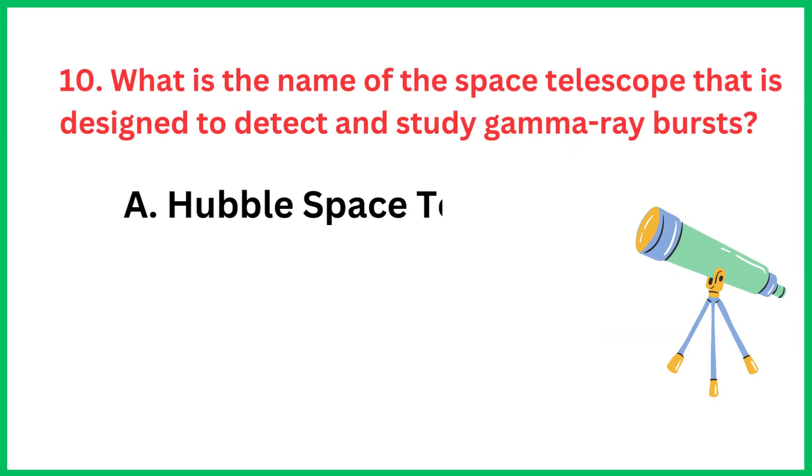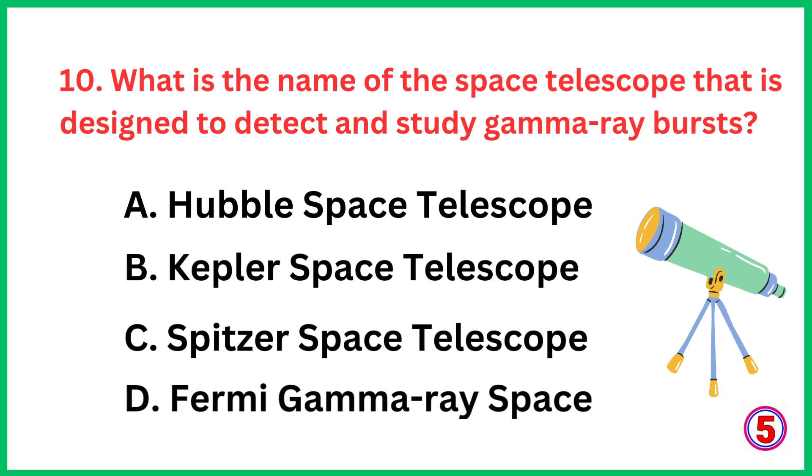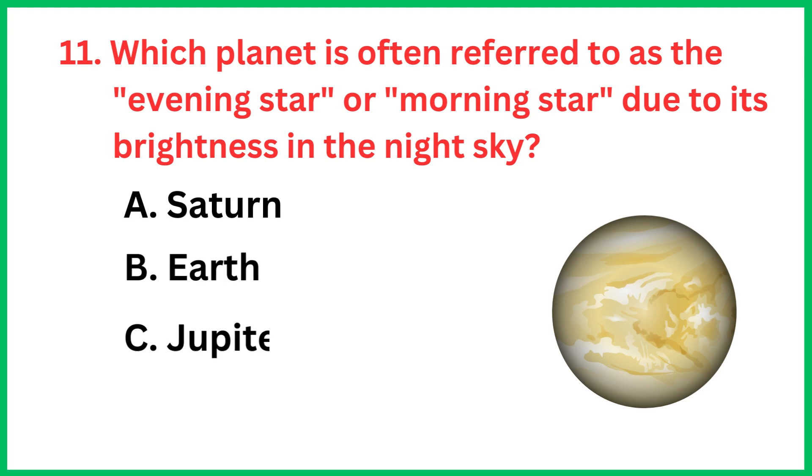What is the name of the space telescope that is designed to detect and study gamma ray bursts? The correct answer is option D, Fermi Gamma Ray Space Telescope.